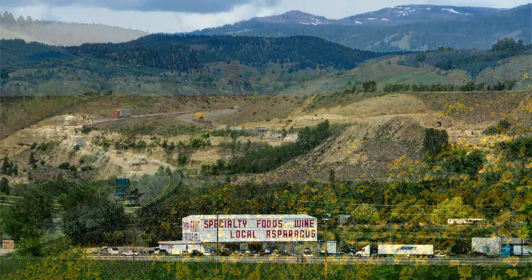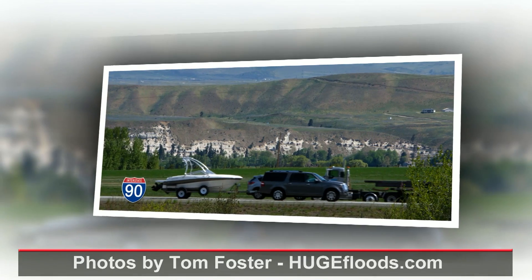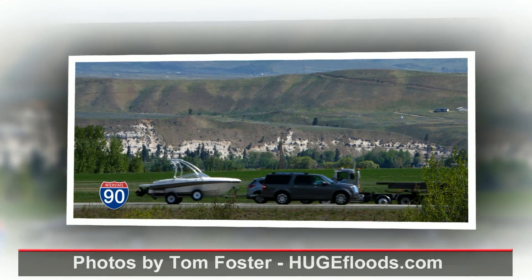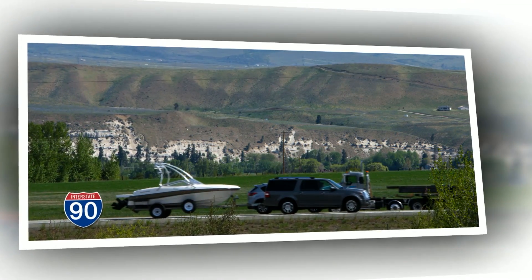On I-90 after dropping into the beautiful Kittitas Valley near the Thorpe Fruit and Antique Barn, look north at milepost 98 across those hayfields to the white cliffs where the Yakima River has cut a canyon through some thick white rock layers.